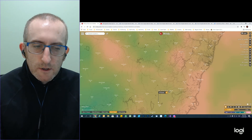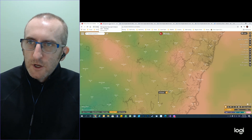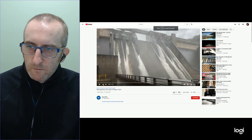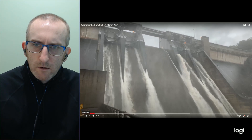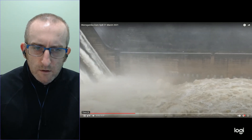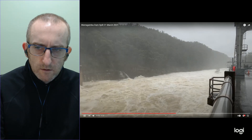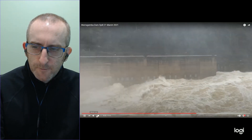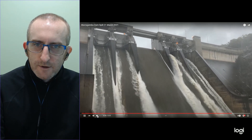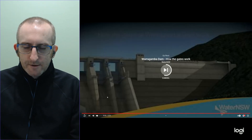As mentioned in the video on Saturday the 20th, the dam was tipping or spilling. We've got some good footage here which is pretty stunning — the amount of volume coming through the gates, the power and the ferocity.